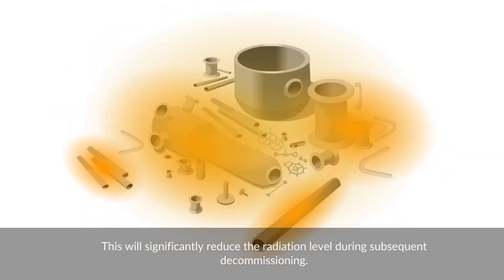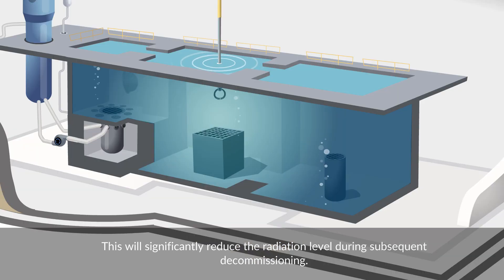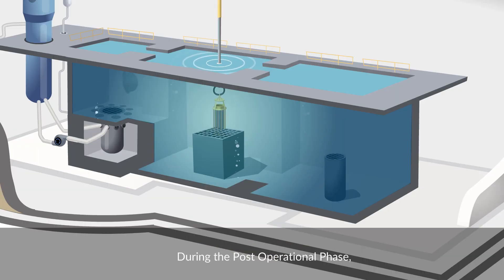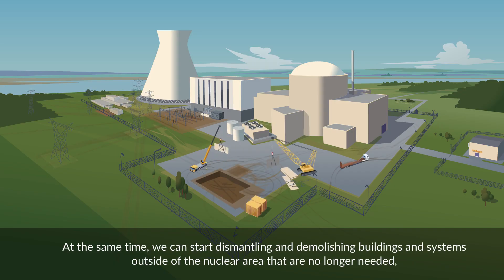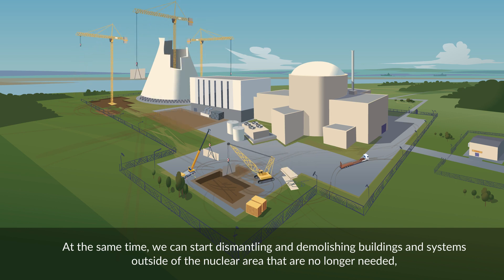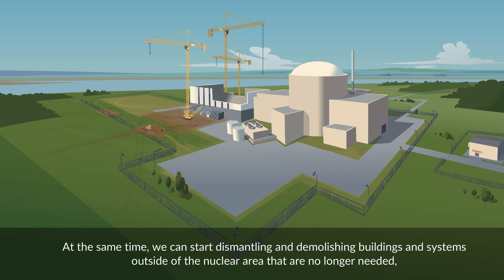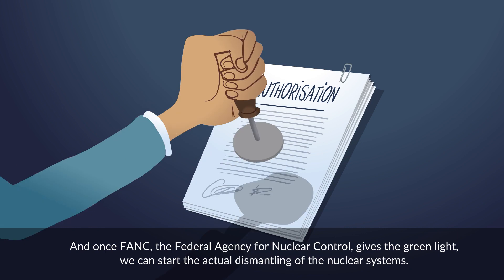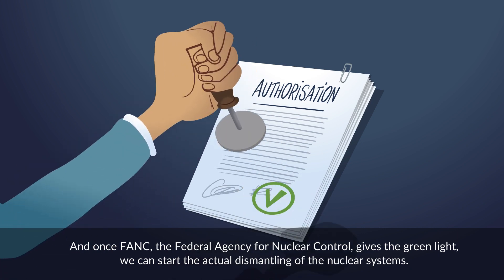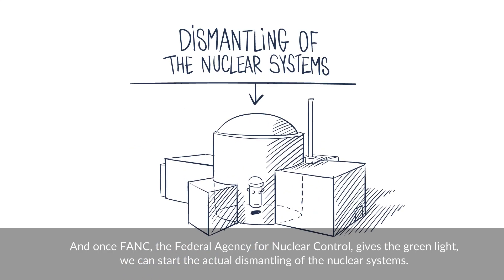This will significantly reduce the radiation level during subsequent decommissioning. During the post-operational phase, we will also remove loose highly radioactive materials, such as control rods, from the fuel pools. At the same time, we can start dismantling and demolishing buildings and systems outside the nuclear area that are no longer needed. And once FANC, the Federal Agency for Nuclear Control, gives the green light, we can start the actual dismantling of the nuclear systems.